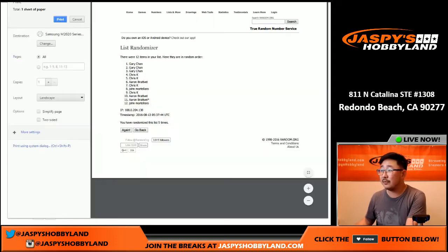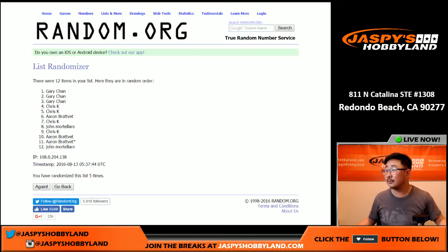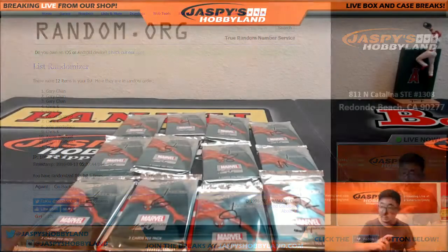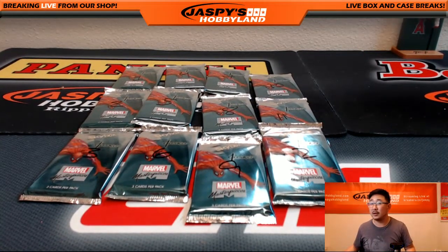Let's print this out. Gary, you got one, two, and three. Good luck, Gary.